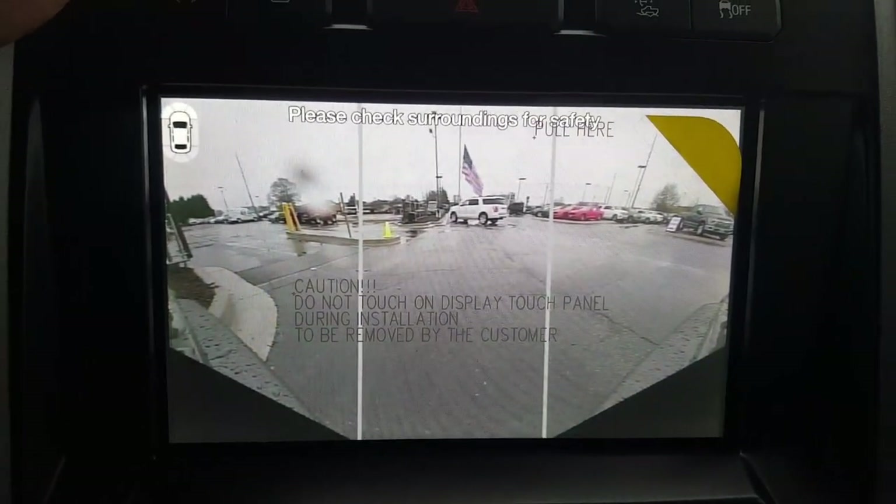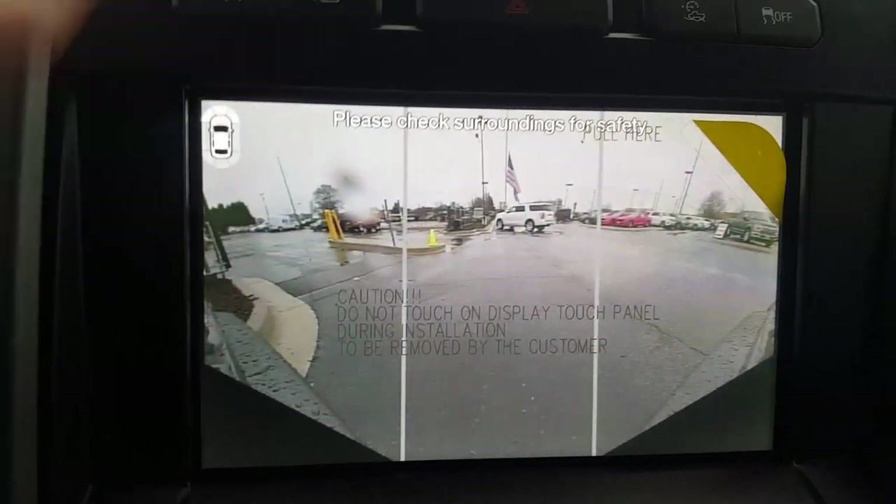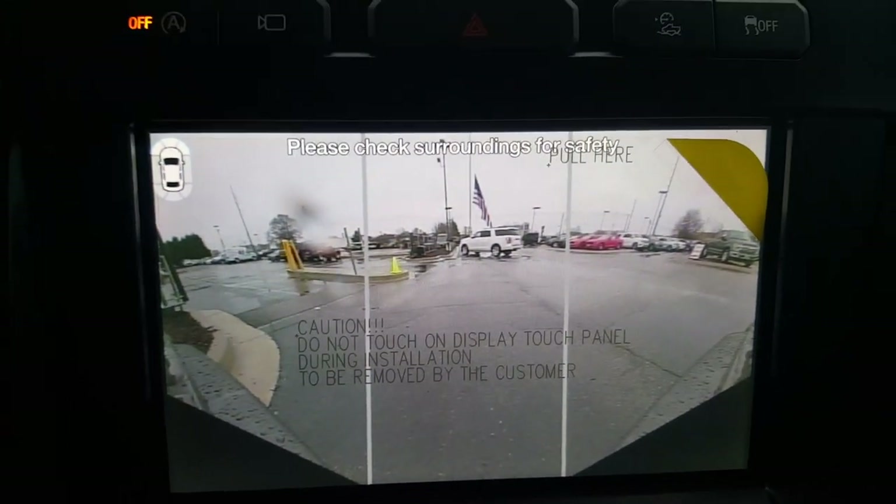This is your triptych view. You're going to get a wider range of view — this actually gets you more than what you can see in front of you. You get that left angle, that center angle, and that right angle all in one. That's a cool little feature.